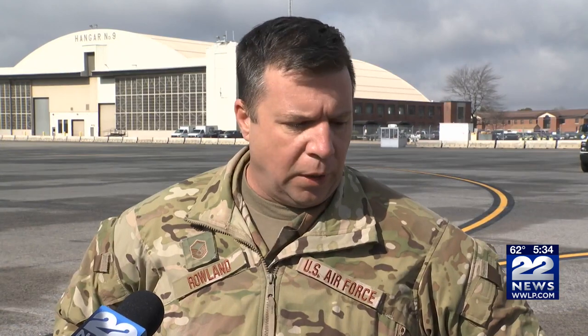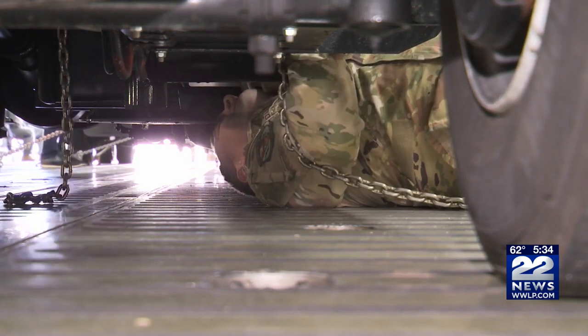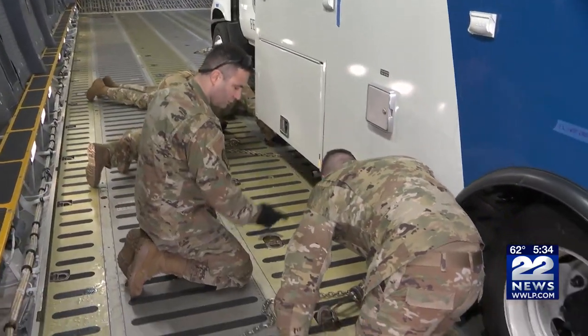We can go anywhere on a moment's notice, anywhere they send us. This wasn't specifically a Ukraine training event. However, if we get the call, we can hit any environment that we need to go to.